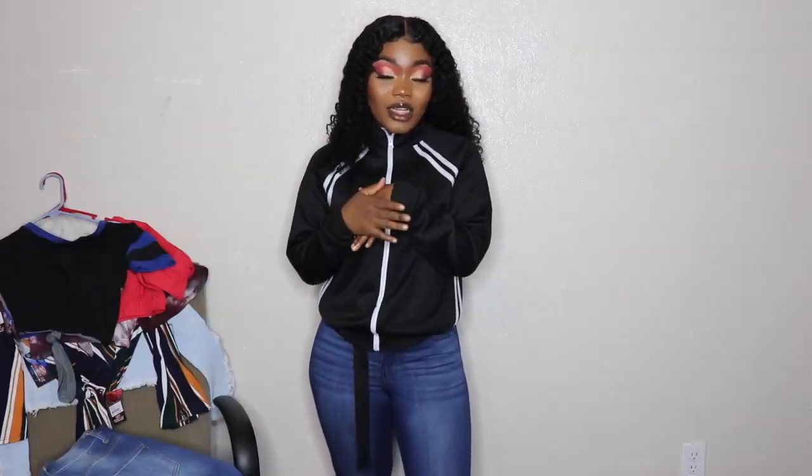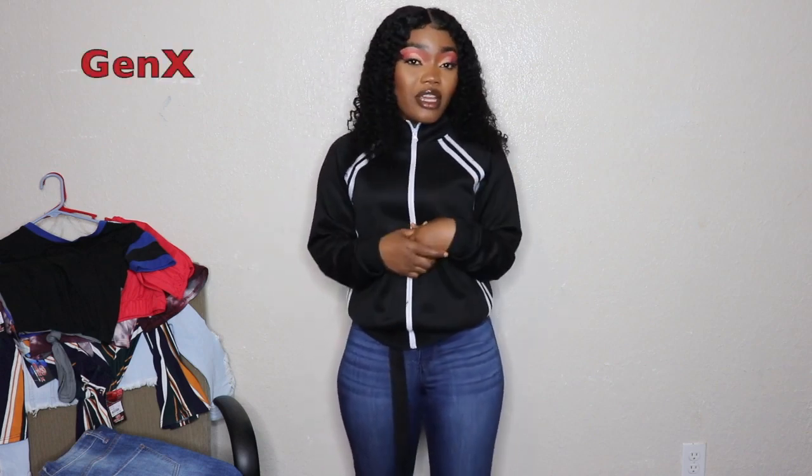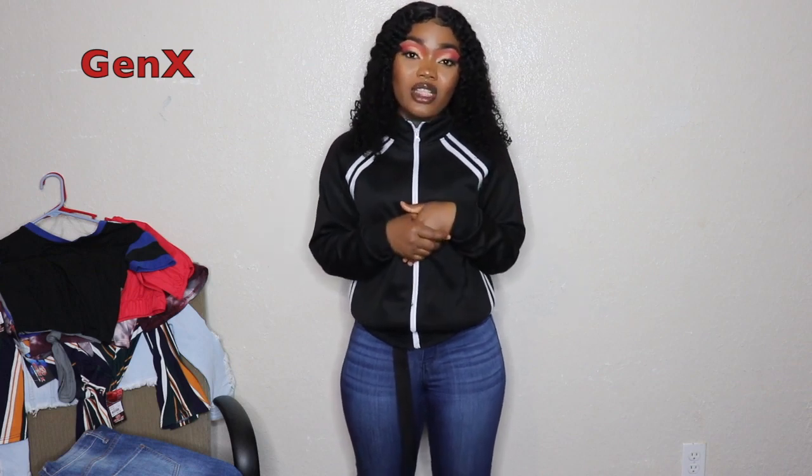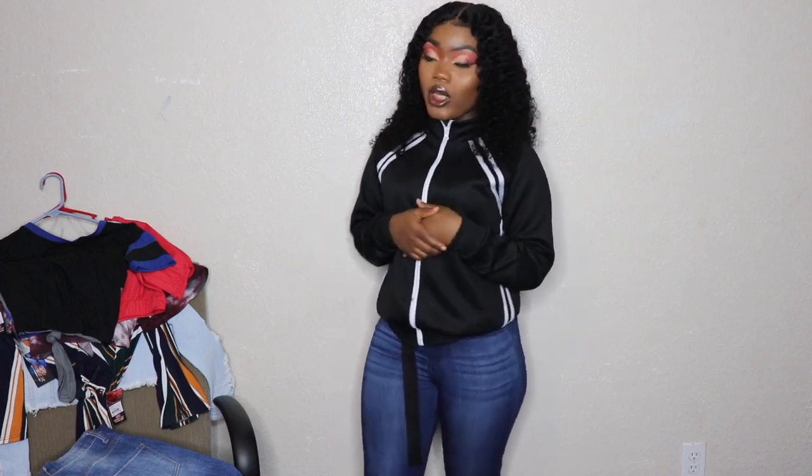What I'm gonna be doing is showing y'all the items I got, trying them on, and giving y'all my opinion — what I like about it, what I don't like about it, the quality and the price. This clothing haul is actually from Genix — it's a boutique where they sell trendy clothes. They have it online too, you can go to Genix.com and it should pop up.